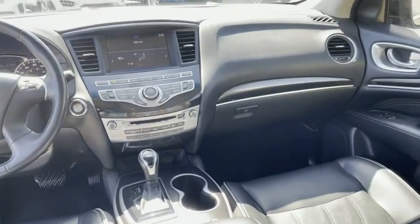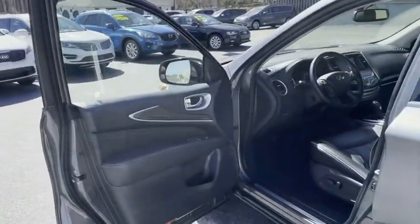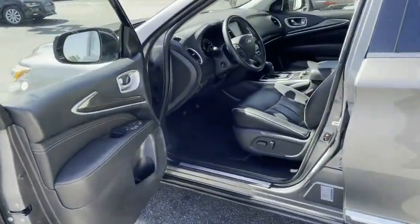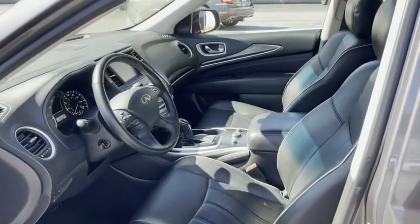We do all of our financing right here at the Trading Post. Good credit, bad credit, no credit at all — we can get you approved. Apply on my new website, tradingpostcars.com. Click 'Get Approved Now,' put in your down payment and information and we'll do the rest.